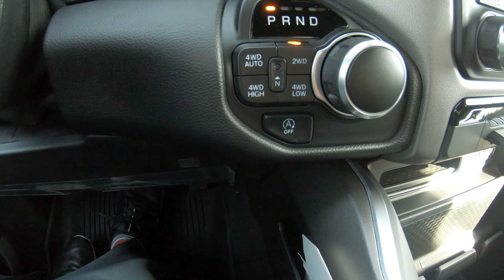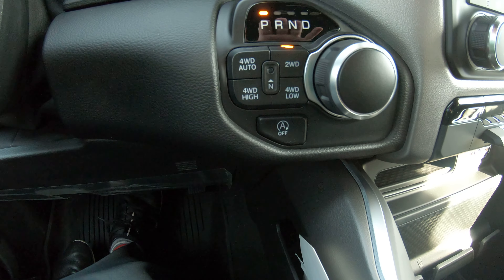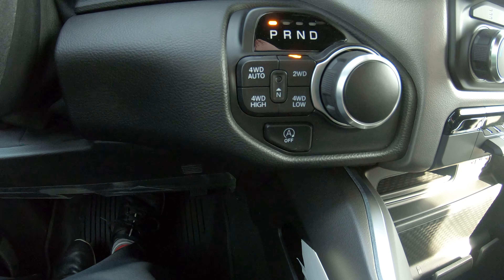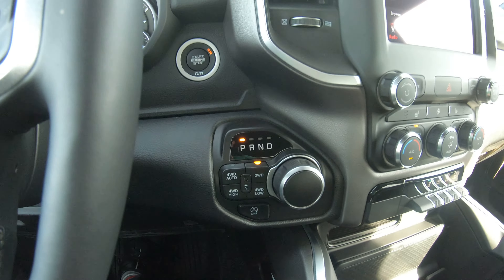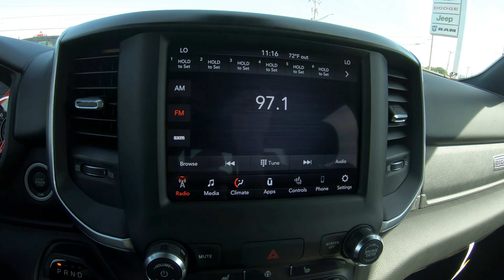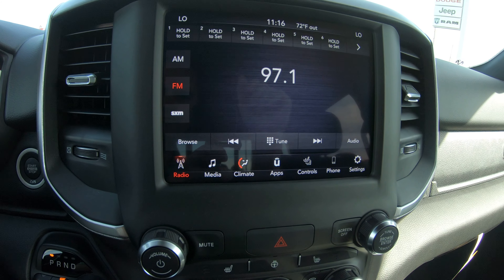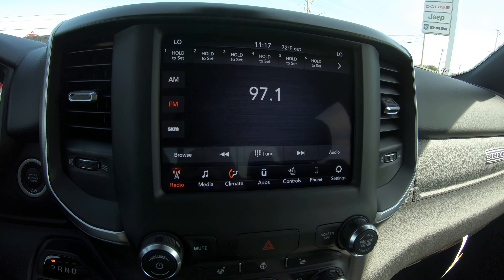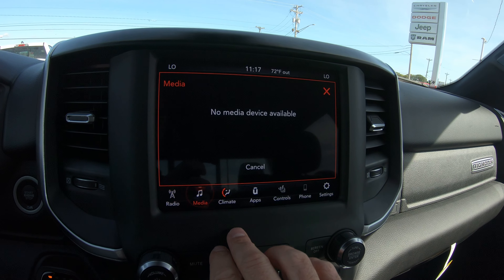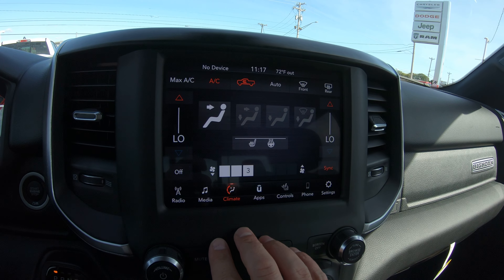This truck also has the start-stop feature — when you're sitting at a red light with your foot on the brake, the motor will turn off, but everything inside including your radio, heat, air, and all controls will still work as normal. As soon as you take your foot off the brake, it will engage the motor. You're also going to get a really nice 8.4-inch touchscreen radio with AM/FM and XM radio, plus a free subscription when buying this vehicle brand new. There's also a media outlet inside to connect your devices.